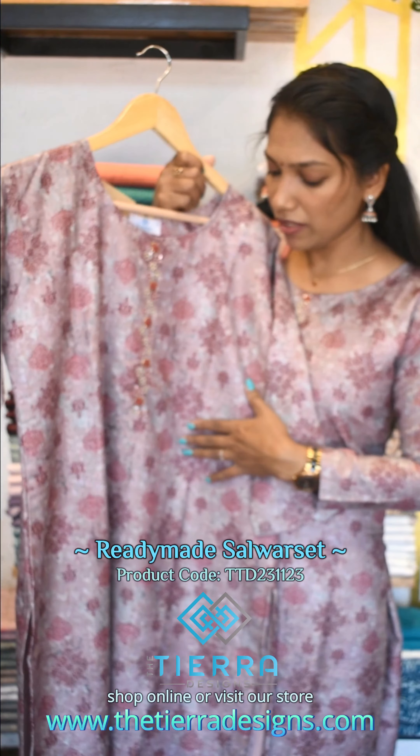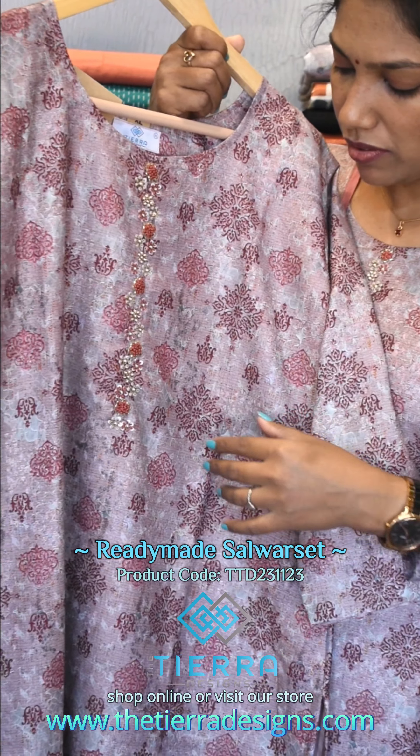Hi! This is a 3-piece ready-made salva suit in a unique design.